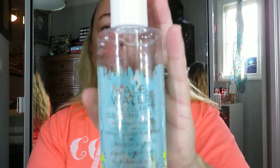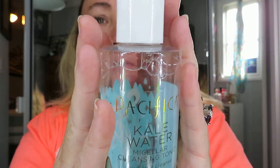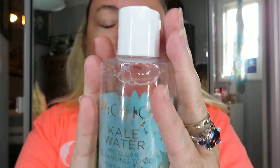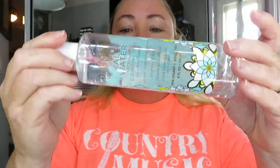My second step today was going over my skin with a nice micellar water. This one's by Pacifica — Kale Water Micellar Cleansing Tonic, rinse-free, removes stubborn makeup, brightens and tones, glycolic-infused, for oily and blemish-prone skin types, 100% vegan and cruelty-free. I absolutely love this brand — as you can see it's more than halfway gone, I use it daily.